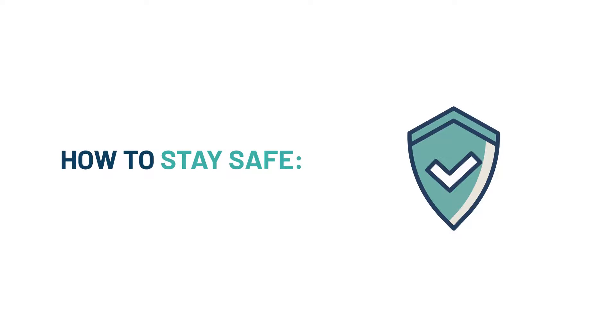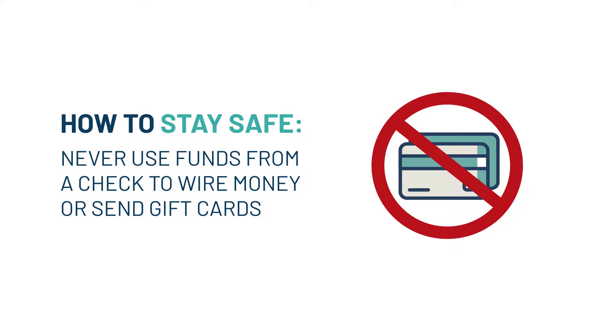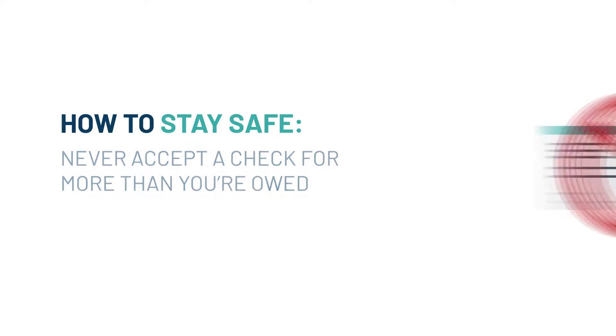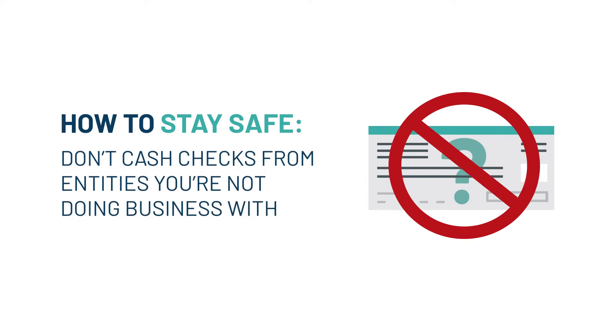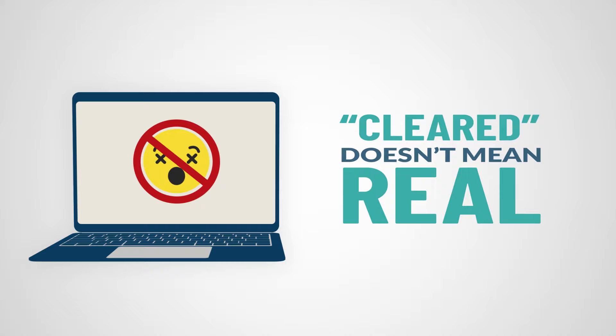Here are some steps you can take to stay safe from fake check scams. Never use funds from a check to wire money or send gift cards. Never accept a check for an amount that's more than you're owed. Throw away offers that ask you to pay money to get a prize, especially for a drawing you never entered. Don't cash checks from entities you're not doing business with. Be aware that just because a check has cleared doesn't mean it's real — the funds could be deducted once the bank discovers it's fake.